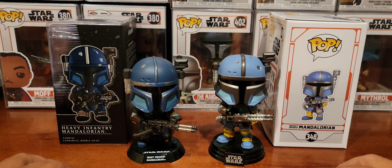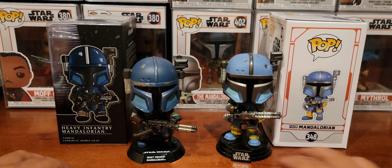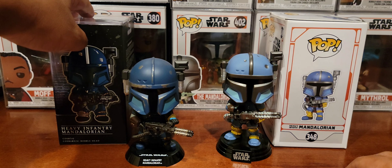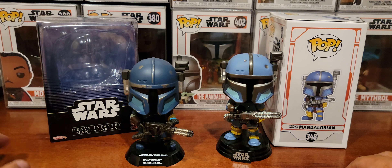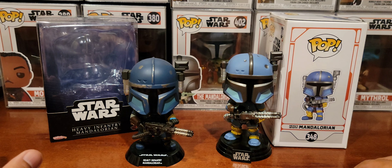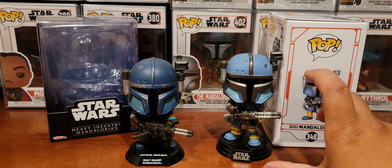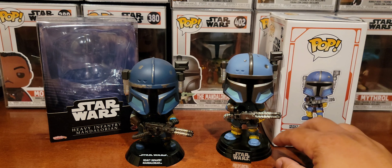The Cosbaby is more expensive, but not by a huge margin. If you're planning to get a bunch, the tally starts to rise on the Cosbaby side. But here's the good news — as far as I know, there aren't that many Mandalorian or Star Wars Cosbabies yet. The collection isn't nearly as robust as what Funko Pop has already accumulated.